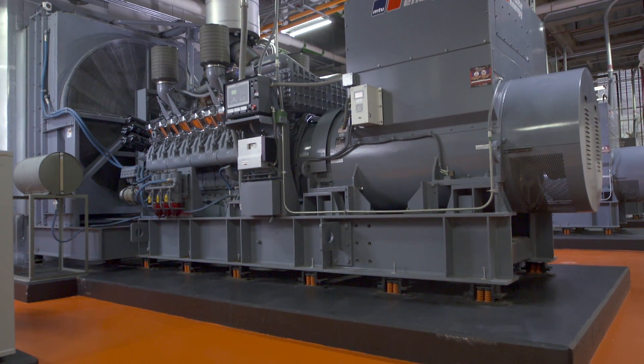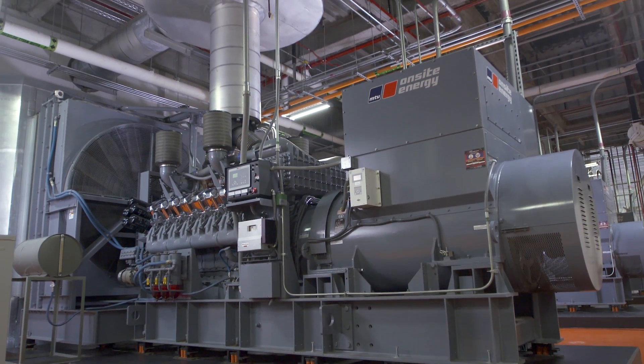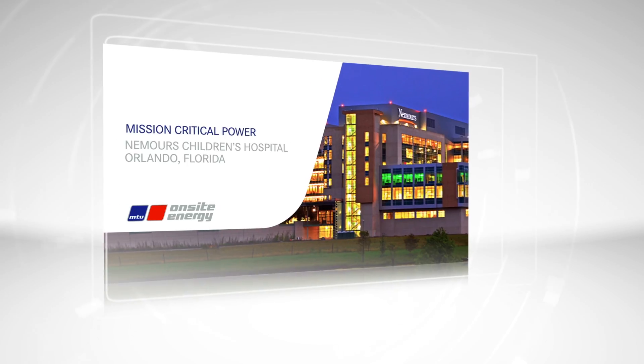How would you like to be the patient on an operating table when the lights go out? I am very confident that our generators are going to start first time, every time. I absolutely think that MTU is the best of the best, and that's why I bought them.